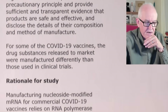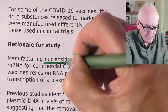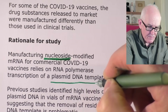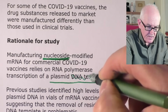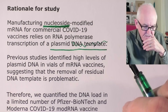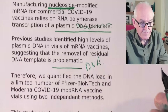The rationale for the study: manufacturing nucleoside-modified mRNA vaccines for commercial COVID-19 vaccines relies on RNA polymerase transcription of a plasmid DNA template. This synthetic plasmid DNA template is put into E. coli bacteria, and the RNA is taken from that DNA template. The DNA template is supposed to be removed afterward, but as David's work has clearly shown, it has not been properly removed. Previous studies also identified high levels of plasmid DNA in vials of mRNA vaccines, suggesting that removal of the residual DNA template is problematic — it's not being done properly.